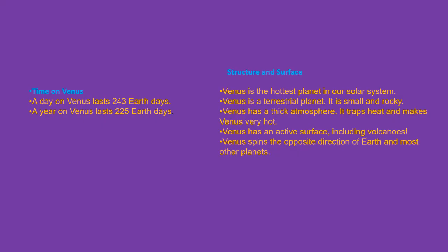Here is some information about time on Venus, Venus's structure, and its surface. A day on Venus lasts 243 Earth days, and a year on Venus lasts 225 Earth days. Venus is the hottest planet in our solar system. Venus is a terrestrial planet — it's small and rocky. Venus has a thick atmosphere that traps heat and makes it very hot. Venus has an active surface including volcanoes, and it spins in the opposite direction of Earth and most other planets.